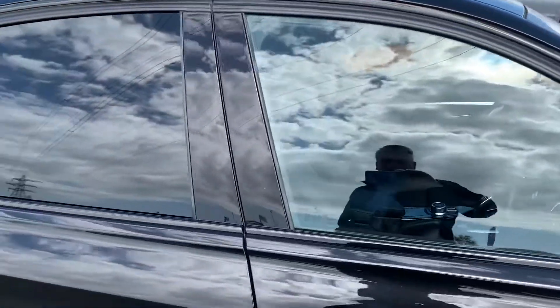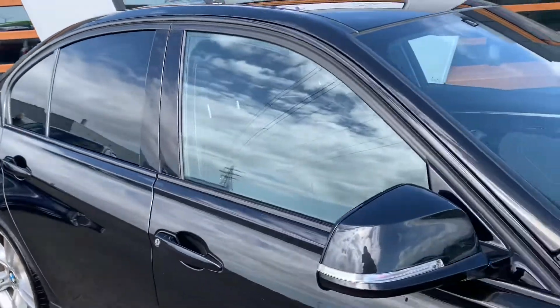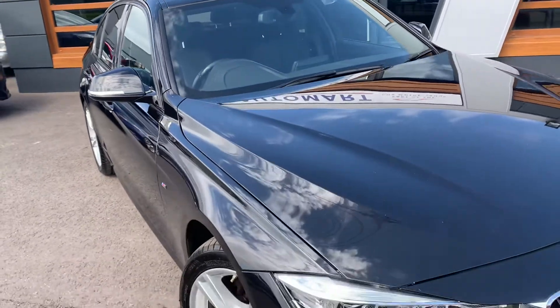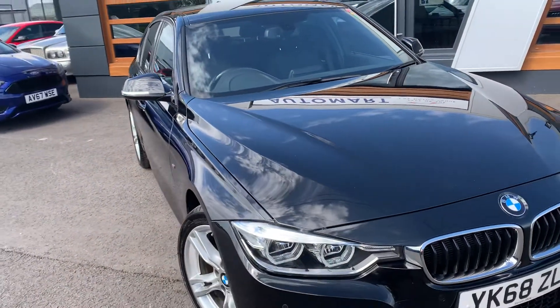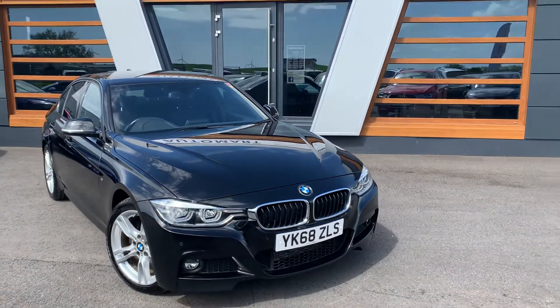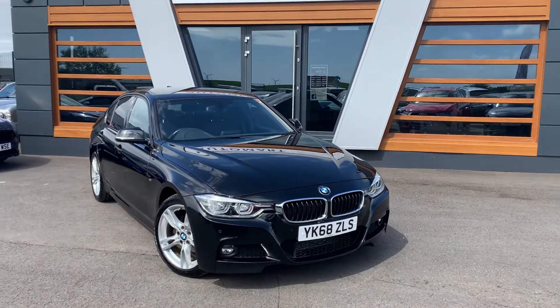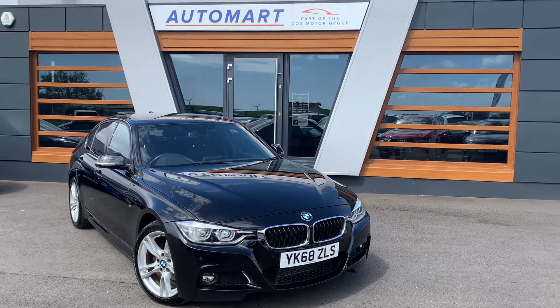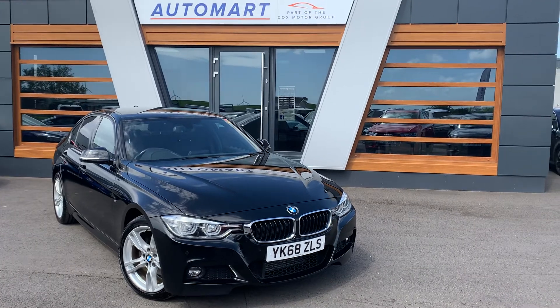So if you've got any questions about this particular vehicle, don't hesitate to contact us — you can visit us online, send us an email, or give us a call. But better still, pop down and see us, we'll give you the keys and you can take it for a test drive. We also do a personal walk-around video, so if there's anything you want us to highlight or pinpoint, we can do that for you, no problem. We look forward to seeing you soon.